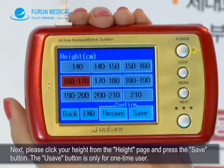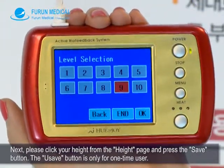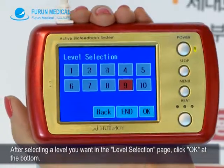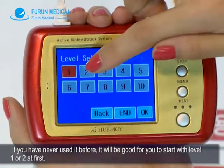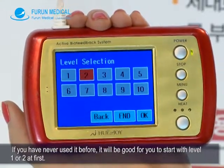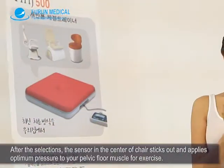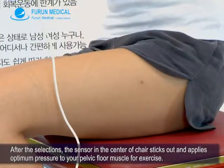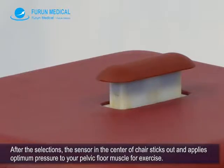The You Save button is only for one-time users. After selecting a level you want in the Level Selection page, click OK at the bottom. If you have never used it before, it is good to start with Level 1 or 2. After the selections, the sensor in the center of the chair sticks out and applies optimum pressure to your pelvic floor muscle for exercise.